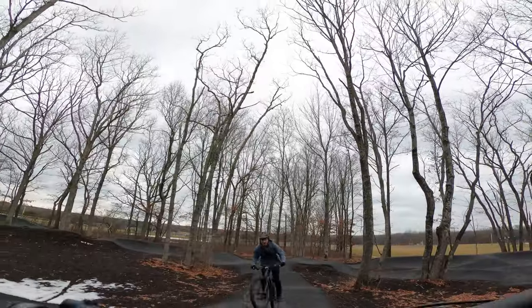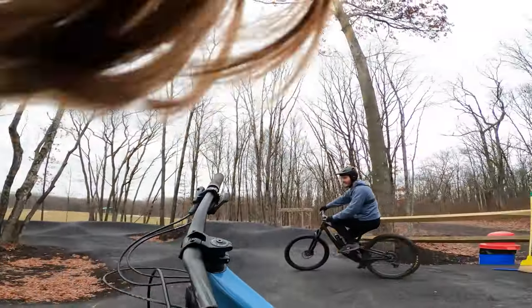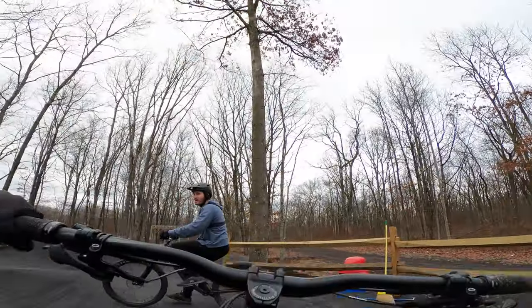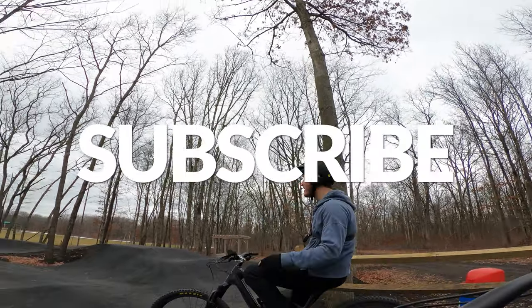I'm Nick, and you're watching Nick and Katie. We make a variety of content related to mountain biking. If at any time during the video you feel like you learned something new or are just having a good time, we would be stoked if you liked this video and subscribed to our channel.